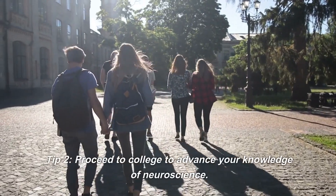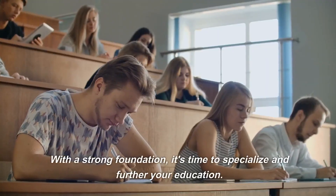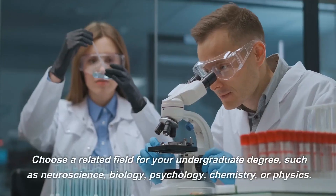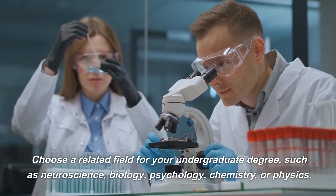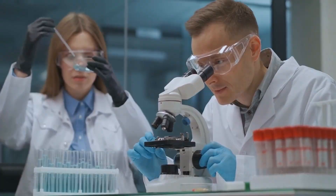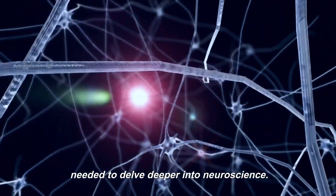Tip 2. Proceed to college to advance your knowledge of neuroscience. With a strong foundation, it's time to specialize and further your education. Choose a related field for your undergraduate degree, such as neuroscience, biology, psychology, chemistry, or physics. This will provide you with the academic background needed to delve deeper into neuroscience.